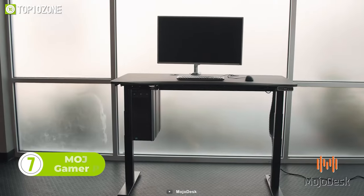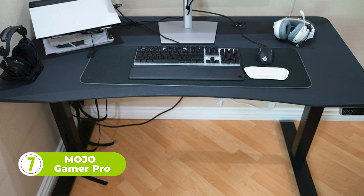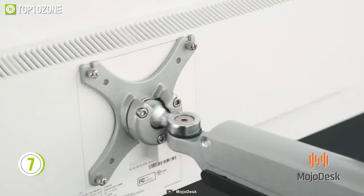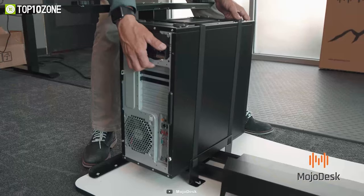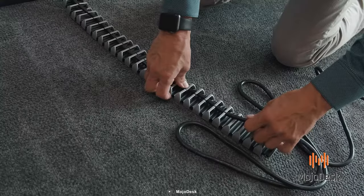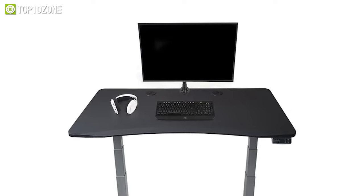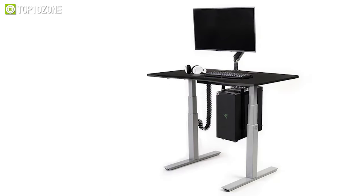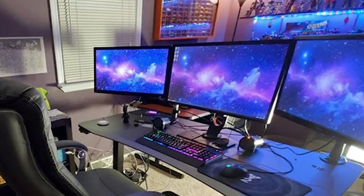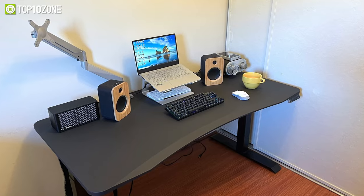Now we have the Mojo Gamer Pro Desk, which is a bit different from others. This desk is specifically designed to work while sitting and standing. It comes bundled with a monitor arm, CPU tower hanger, and three magnetic cable management accessories, which saves you a lot of money in buying them separately. The soft-touch gaming surface gives you precise mouse tracking, while the anti-glare matte finish prevents distracting reflections from external lights in your setup. Worried about accidental spills? Well, worry not.